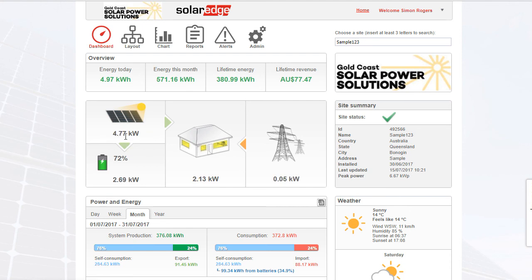5.04kW is being produced right now and you can see we've got a green arrow pointing down to the battery, meaning there's power going to the battery right now — 2.68kW from the solar into the battery — and it's at 72% state of charge. The house is currently using about 2kW of power, with 2kW going straight into the house and 2.7kW going into the battery.